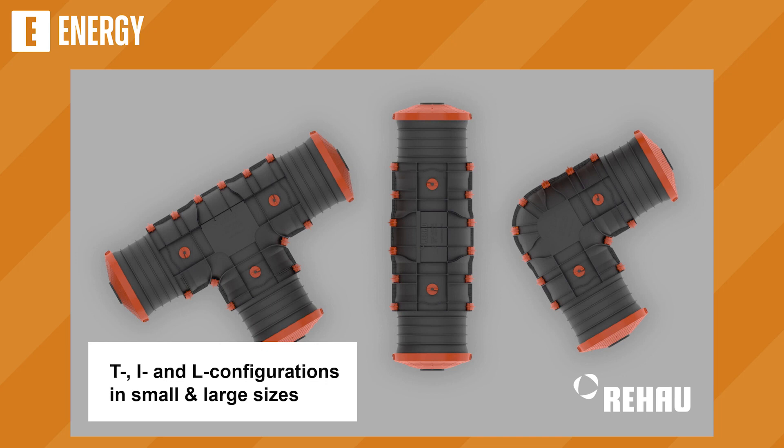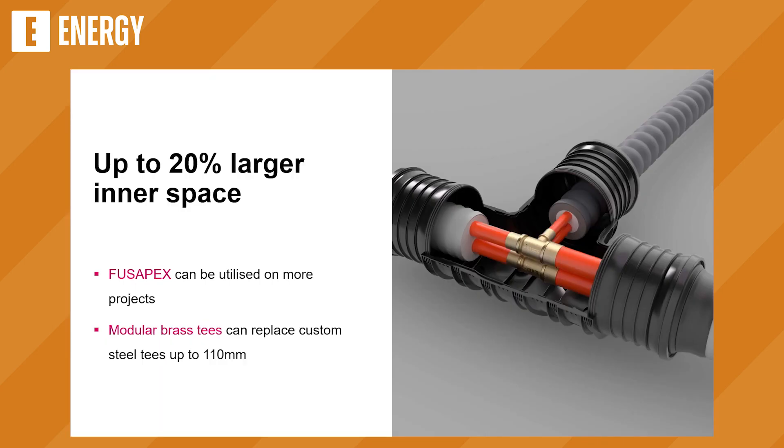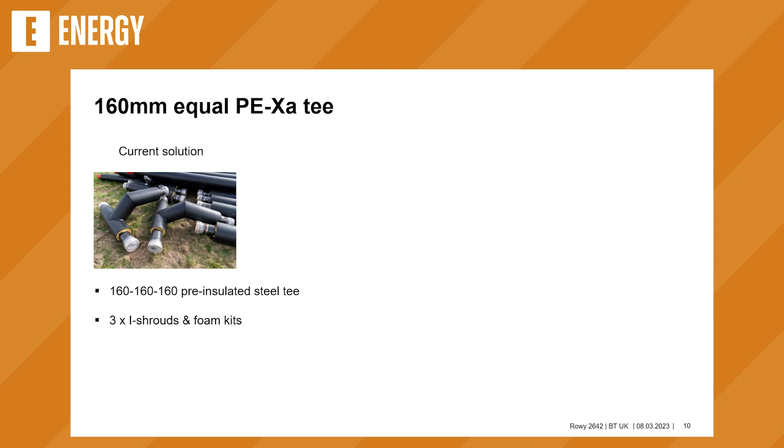ClipFlex is available in T and L shapes in small and large sizes — six variants in total. The most important benefit I see is the flexibility of 22.5 degrees in all directions — not just on a horizontal plane, but on the vertical plane as well. When you're in a trench with these pipes, it doesn't always line up perfectly. Most shrouds on the market have zero flexibility. Having that flexibility on site is really important to ease installation. It also has a much larger inner space inside the shroud, giving you the ability to fit larger fittings — meaning we can use things like Fusopex Electrofusion T's which we couldn't previously use. We can also use modular T's up to 110mm across every size range.